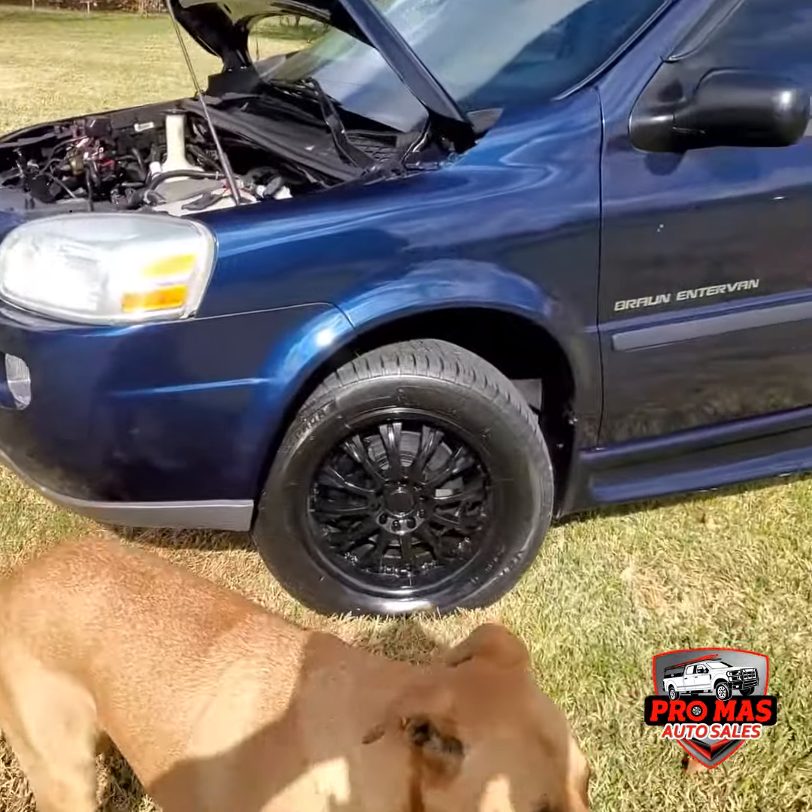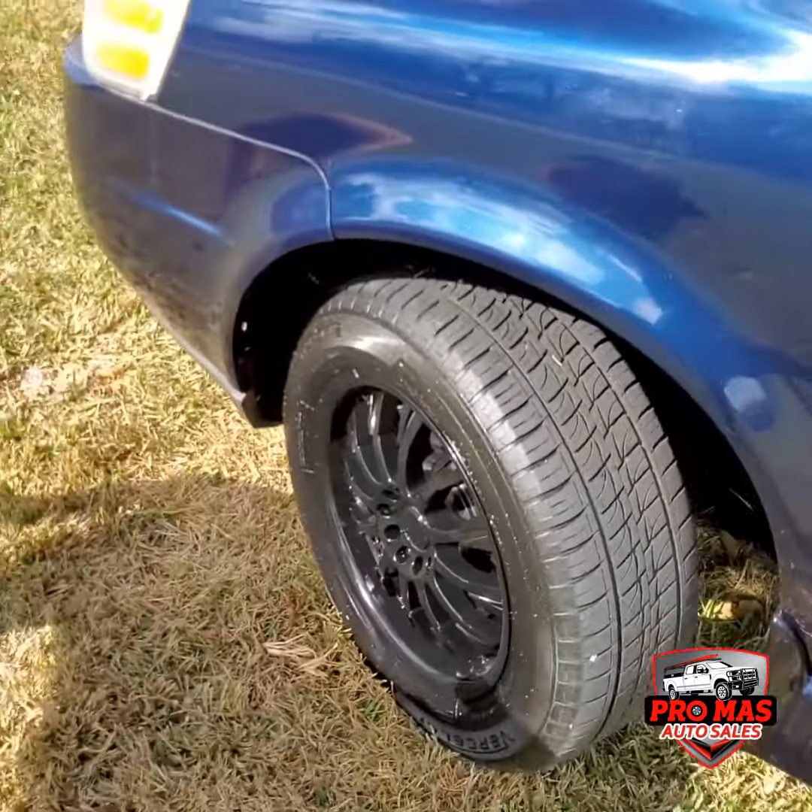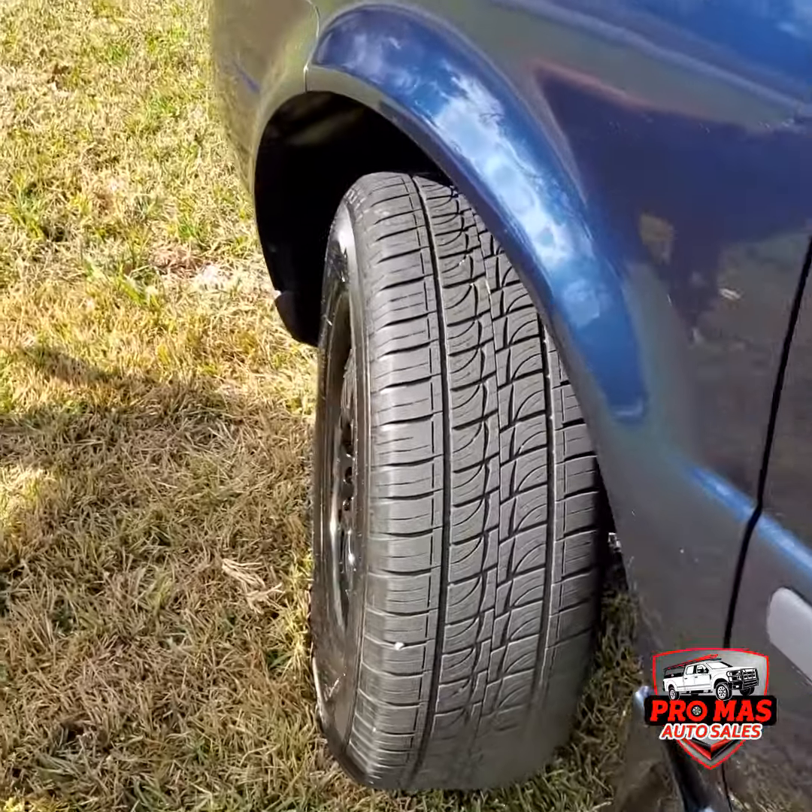Okay guys, we're checking on the wheels. Real nice, like new. Nice tread.